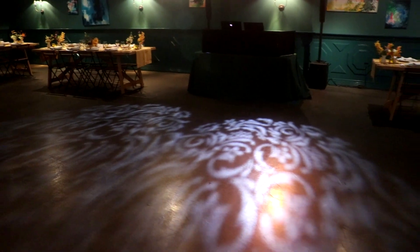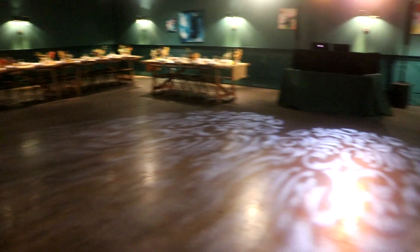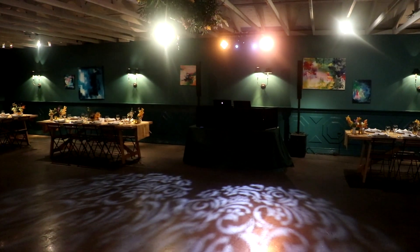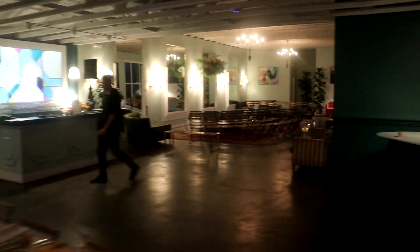We've done some lighting hung from the ceiling to help fill this space, because it's a big open concrete area and undefined space can be hard to draw people in for dancing. Just doing a little breakout pattern with a color wash, and being able to change those colors and flash a little bit to create some energy once dancing begins is going to be helpful.